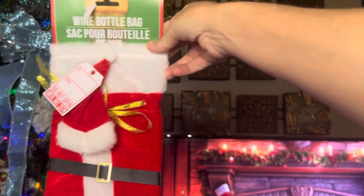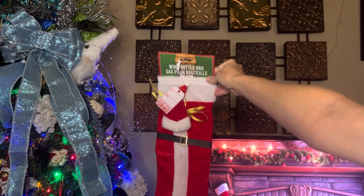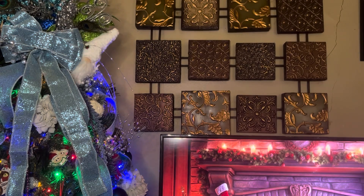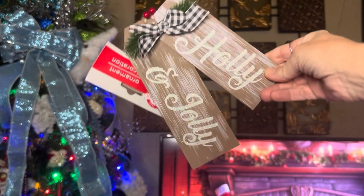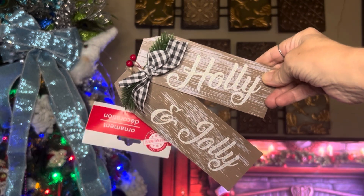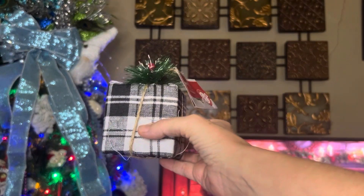I grabbed one of their wine bottle bags — it was the only one they had, but I went ahead and picked it up. I also got one of their signs that says 'Holly and Jolly,' which I put back in the craft collection.